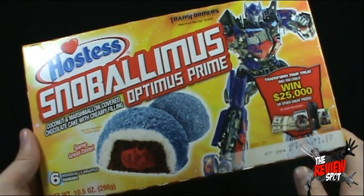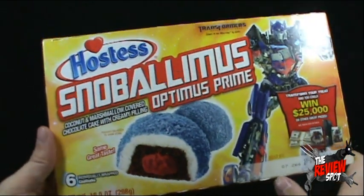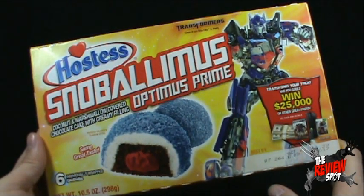Thank you very much for sending these to me. This is the Hostess Commemorative — I guess Transformers Dark of the Moon — pastry cakes that they have.